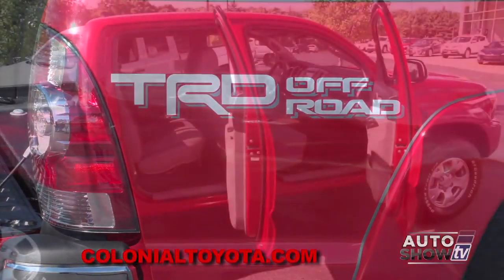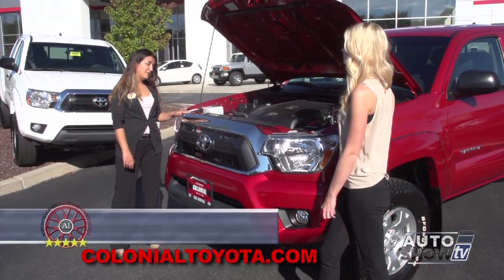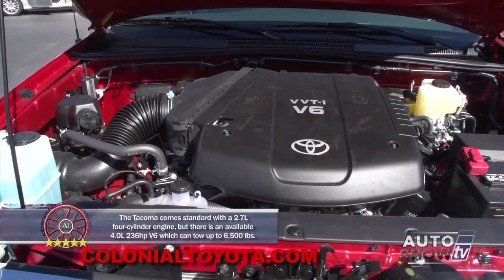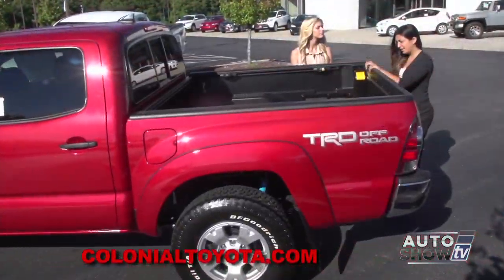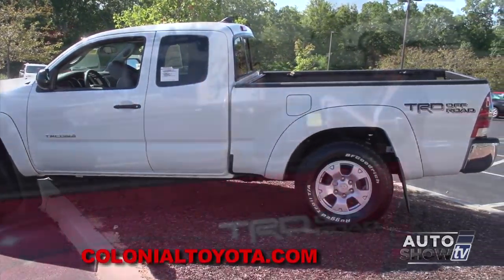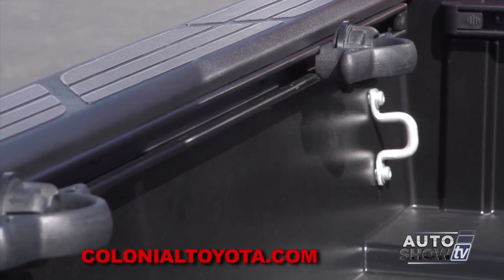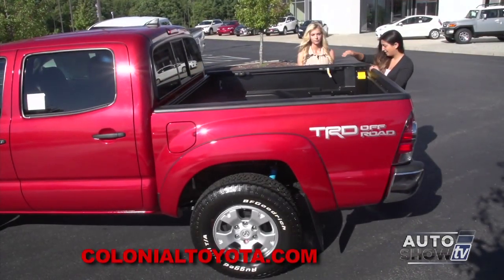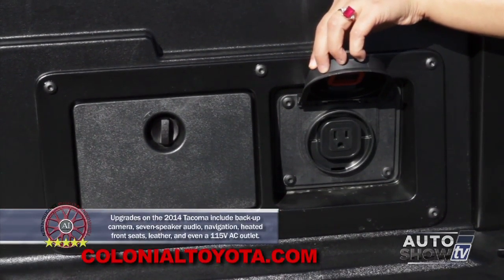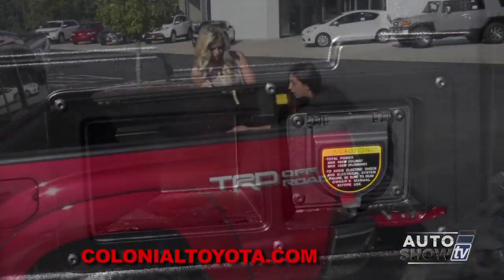Today we're looking at the double cab short bed — it's a TRD Off-Road with plenty of room in the back and big tires to get you through that big terrain. It's a V6 with variable valve timing with intelligence: 236 horsepower with 266 foot-pounds of torque. This is a 5-foot bed, though an available 6.1-foot long bed is also offered. Some come with a bed liner — this black lining you see on the inside — as well as the deck rail system with adjustable tie-downs that can be moved around the perimeter of the bed. You also have a power outlet and storage compartments for tie-downs or tools.